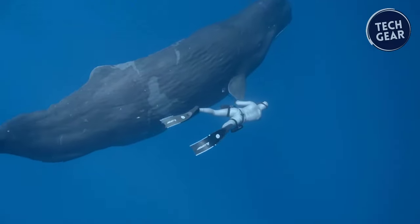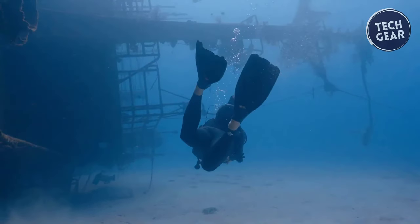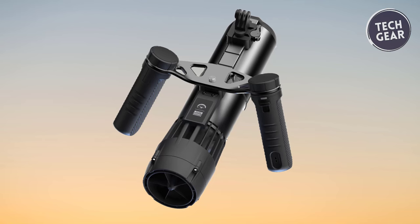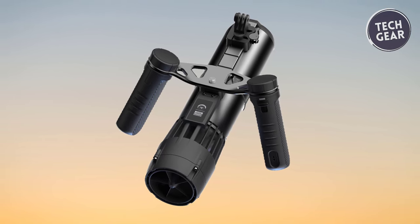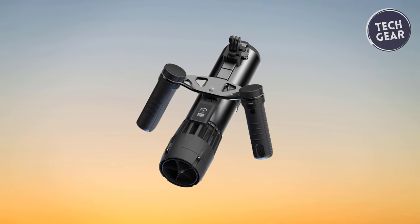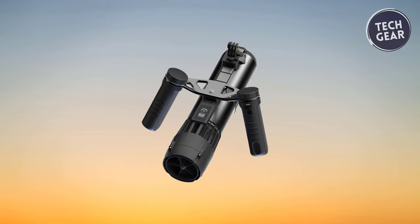In a world where innovation knows no bounds, the Lafitte P1 stands at the forefront of underwater exploration. From its sleek design to its unmatched performance, it promises to revolutionize how we navigate the depths, inviting adventurers to dive deeper and discover the wonders beneath the surface.